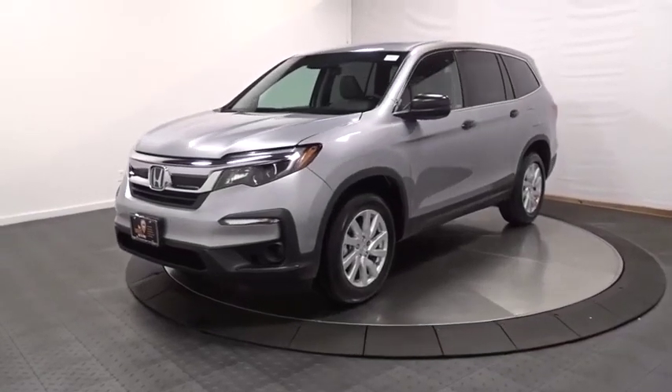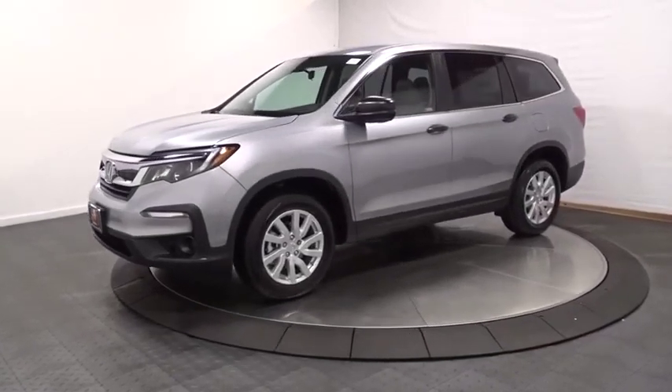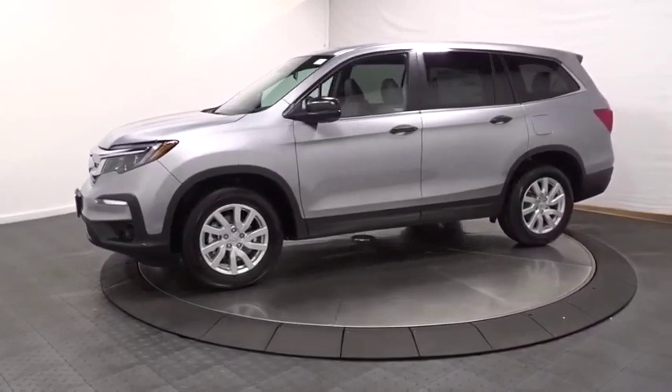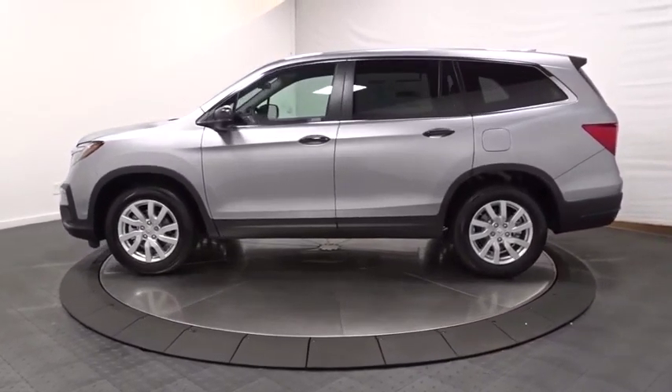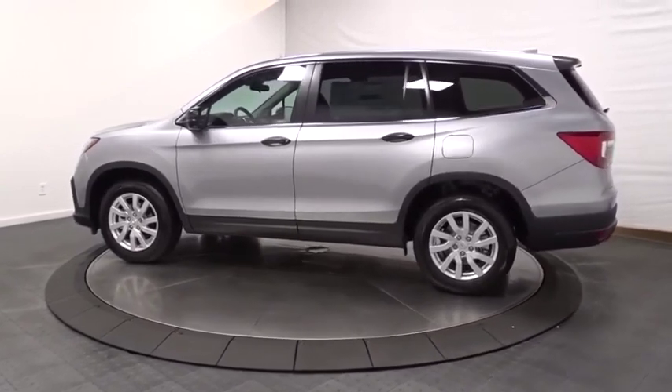Make a great choice today with the 2020 Honda Pilot. Optimal utility. Indulgent interior. Powerful performer. You'll be ready for almost anything in the Honda Pilot.